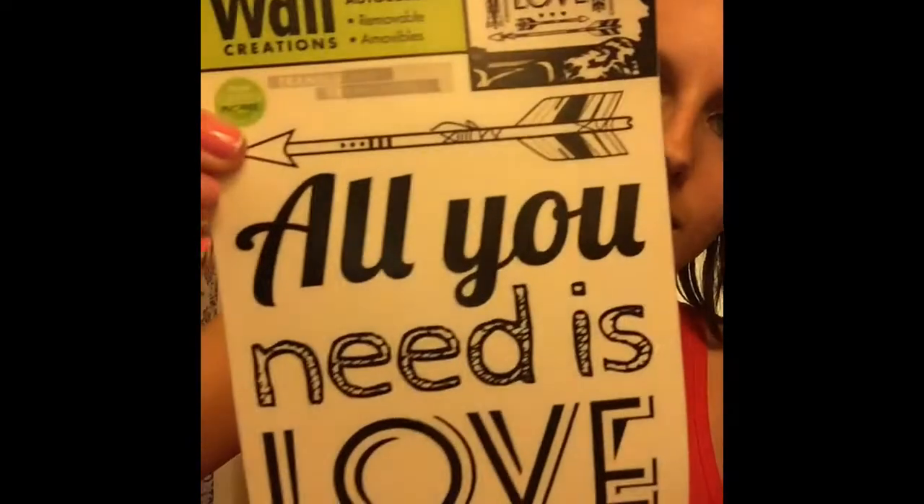I bought this for my wall. I have dreamcatchers on my wall and I really love dreamcatchers. This sign says 'All You Need Is Love' and it has arrows and things like that, so I thought it would be really pretty to put on the wall with my dreamcatchers.